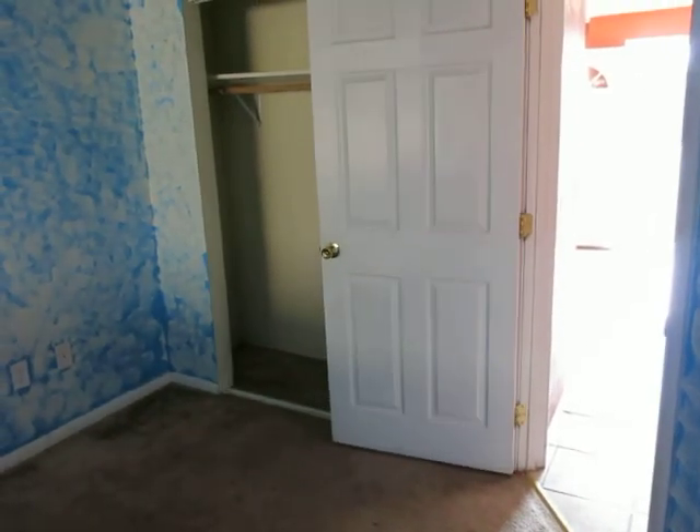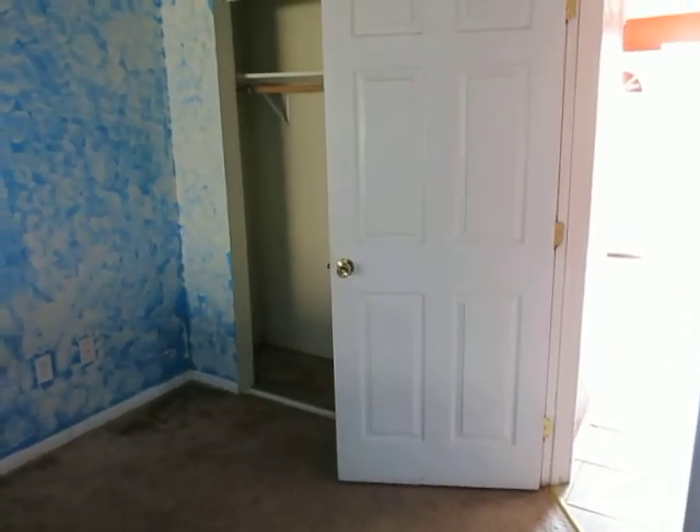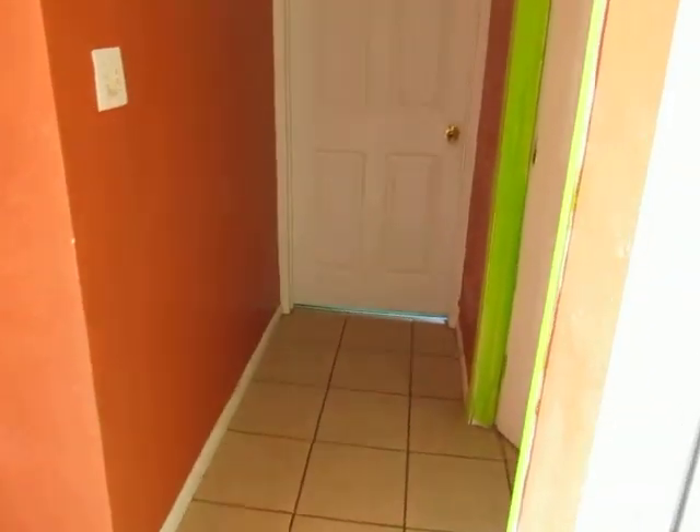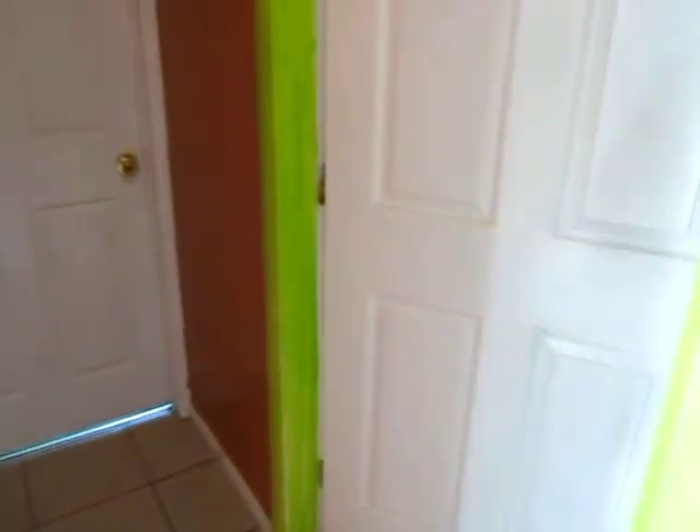That's how much of a tilt there is. Second bathroom.